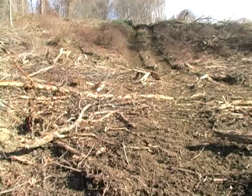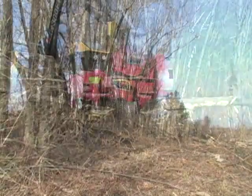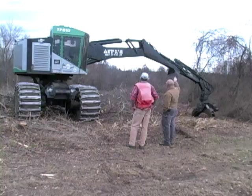Shrubby habitat requires a certain frequency of disturbance so that it maintains itself, and that's what we're doing here on top of Apple Hill. This is a collaborative project — White Memorial is working with both the USDA Natural Resources Conservation Service and the Connecticut Department of Energy and Environmental Protection.